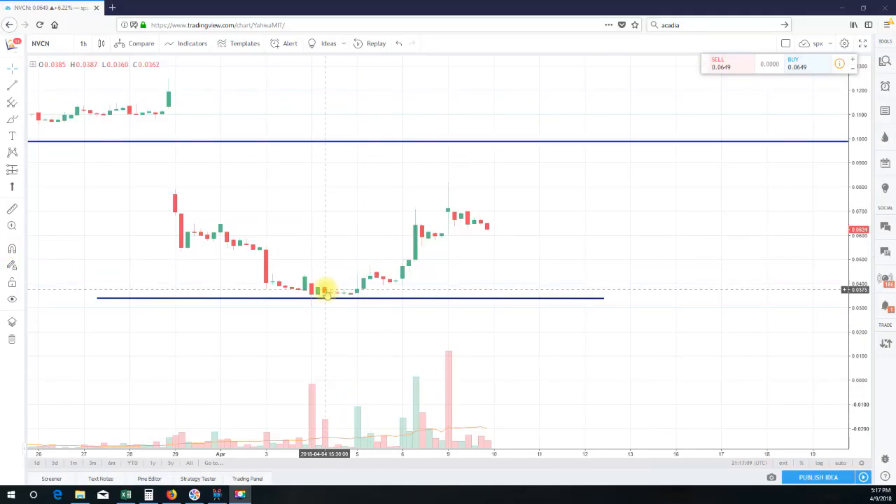Hello, this is ShortMeTina once again from shortmetina.com, doing a video recap for ticker symbol NVCN. What you're looking at is an hourly chart and I want to focus and zoom in on trading activities.